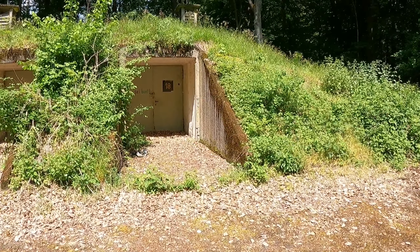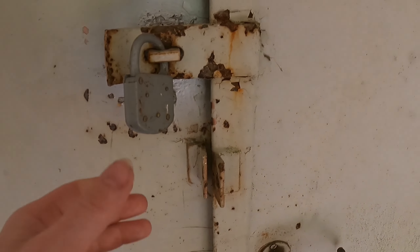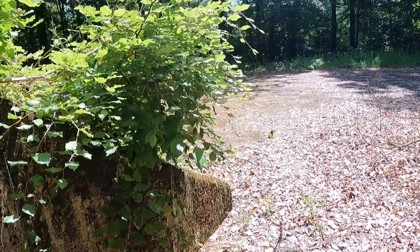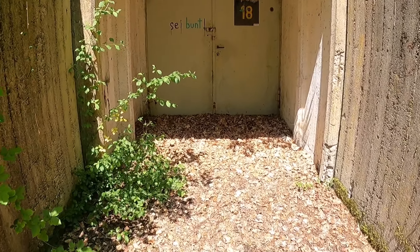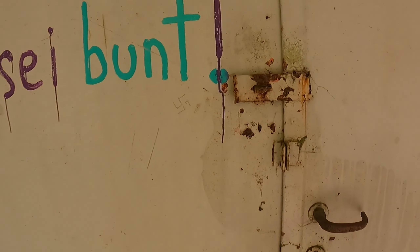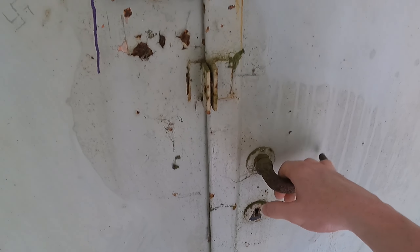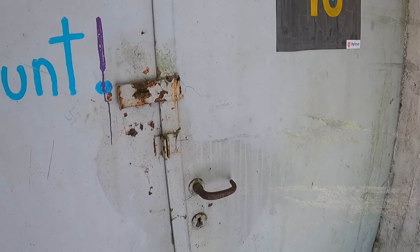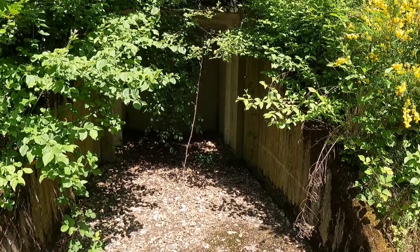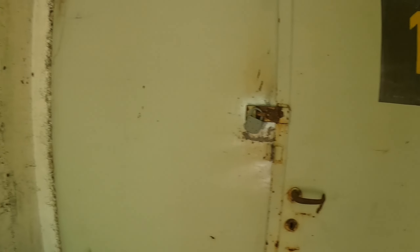Leute, hier im Wald tauchen auf einmal Bunker auf! Der Bunker 19 – hier bei den zwei Eingängen, beide verschlossen. Schade, da würde ich echt gern mal reingehen in so einem Bunker. Bunker 18 – auch zu. Ich schaue mir die Anlagen von Bunker 18 an, aber auch hier verschlossen.